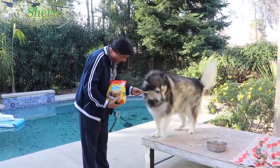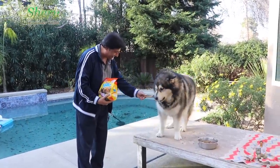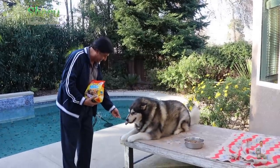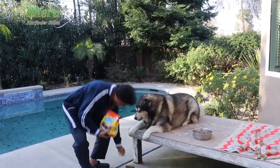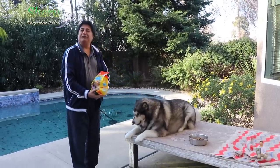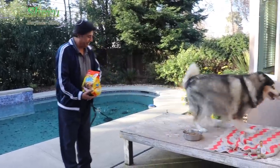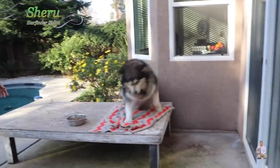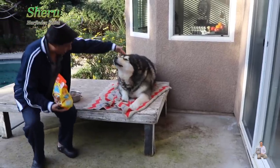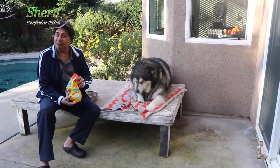You go, baby! Come on, come on — take it, take it! He's all good, good boy! You dropped it — okay, good boy. He is a very loving boy.